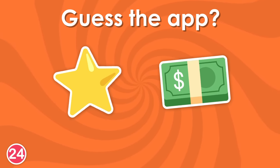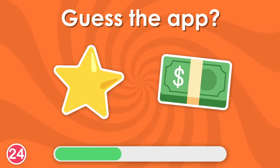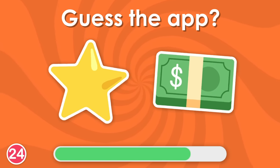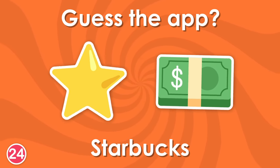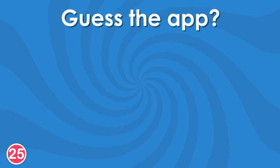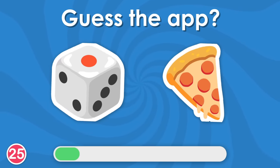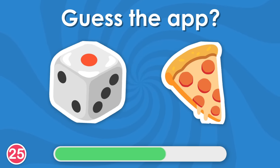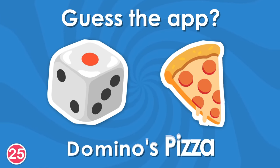You use this app mostly in the morning. Yes, it's Starbucks! 25th question. Yes, it's Domino's Pizza!